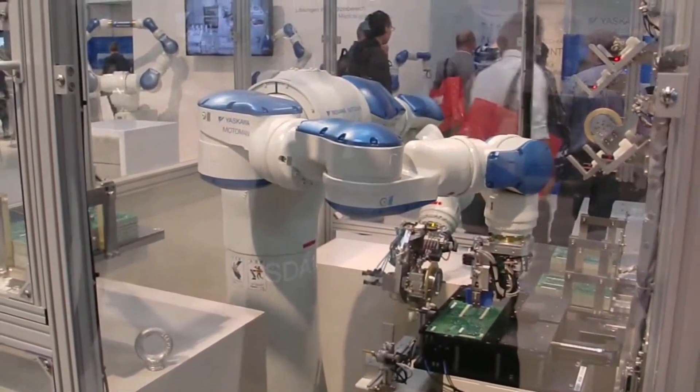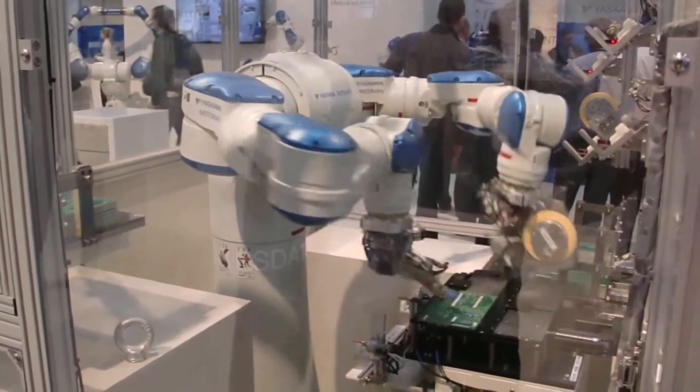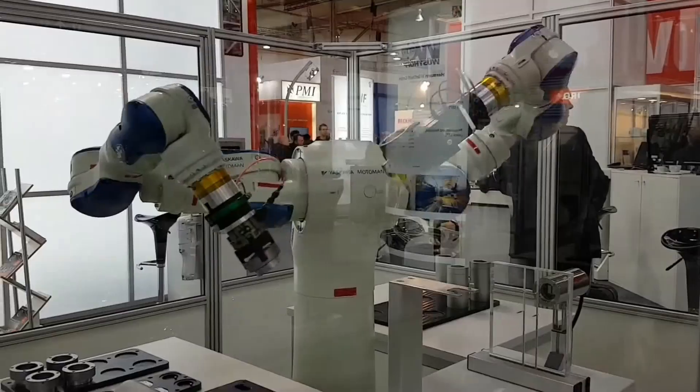The Motoman SDA10 shows potential beyond factory work, pointing toward domestic chores and daily assistance. This robot could be a peek into a possible home helper for the future, particularly for the aged or mobility-impaired. It's not automation alone — it's independence, comfort, and innovation.